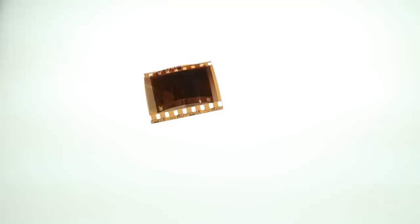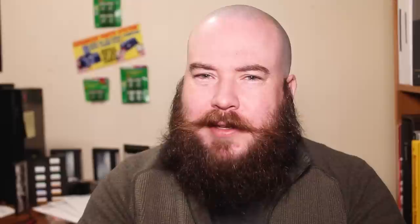One thing I think they got right are these archive cases — it's a really clever way to keep everything stored. APS wasn't without its flaws though. It was smaller, which meant a decrease in quality. That is a physical reality even with today's digital sensors.